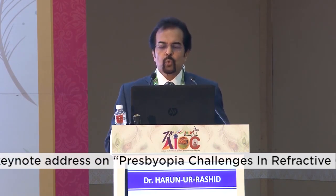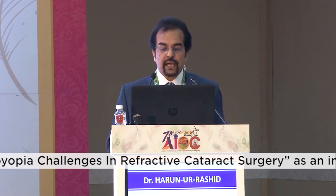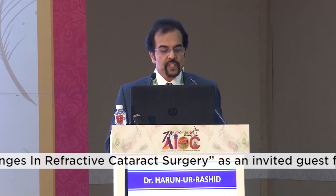Choosing the right patient is very important by understanding their lifestyle, needs, and visual expectations. You need a strongly motivated patient who wants spectacle independence, with an easy-going personality and realistic expectations. Always under-promise and over-deliver. You must discuss the strengths, weaknesses, and limitations of these presbyopia IOLs. Remember, not all people will adapt to presbyopia IOLs.